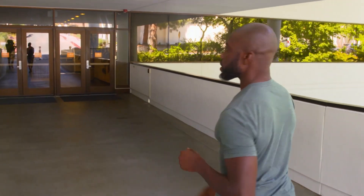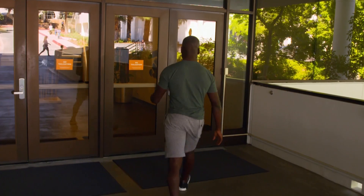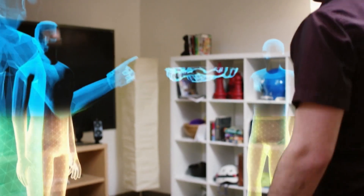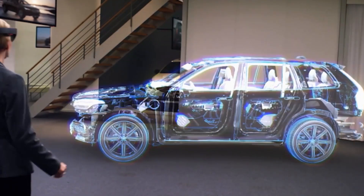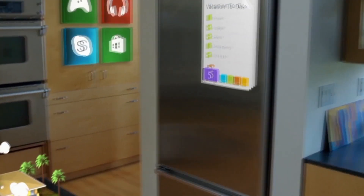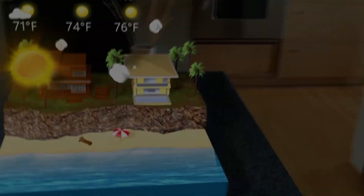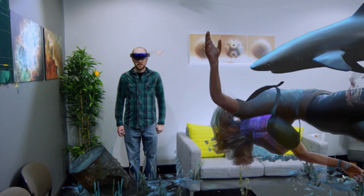I'm at the Jet Propulsion Labs just outside of LA, where NASA are using the world's most advanced technologies to make some giant leaps in space exploration. The Microsoft HoloLens is the technology in question — the first fully self-contained holographic computer. This augmented reality experience lets you interact with hyper-realistic 3D holograms in your real-world environment. In simple terms, HoloLens overlays images and objects into the room you're in.